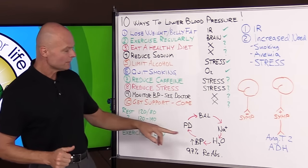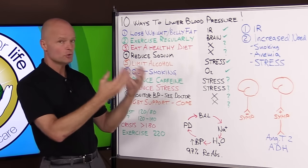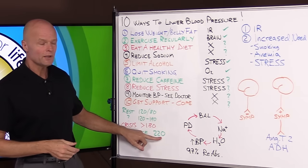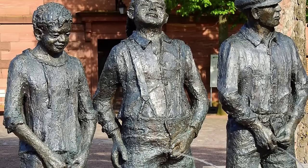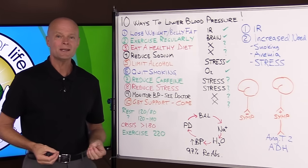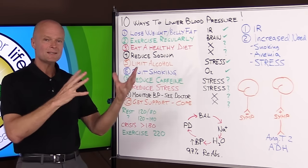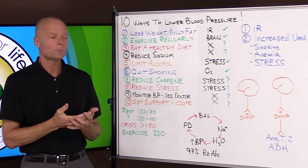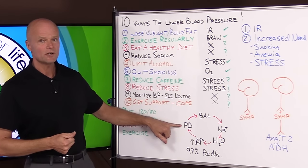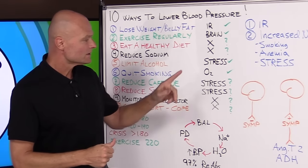So let's ask: if a slight increase in blood pressure creates diuresis, how come you can exercise and get your blood pressure all the way up to 220 — almost double — and not urinate every time you go running? If the body didn't have compensatory mechanisms, that would happen every time you exercised. The body has all these different systems to create the right amount of blood pressure depending on the situation, and during exercise high blood pressure is appropriate, so it overrides the pressure diuresis.